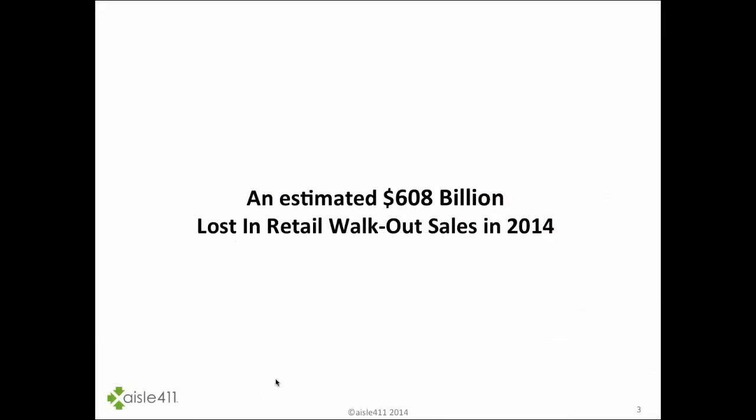A statistic that might surprise you: an estimated $608 billion was lost in retail walkout sales in 2014. That means shoppers came in ready to shop, ready to buy, but left the store without buying something they intended. That could be because they couldn't find the product, couldn't get assistance from associates, or the product was out of stock. As we look globally, this is a huge opportunity to optimize product data at physical stores and utilize indoor location technologies to solve this problem.